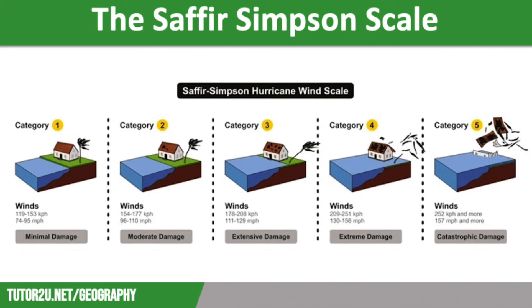Category 5 storms have wind speeds of over 157 miles per hour. They will cause widespread destruction of buildings, including those made of steel frames. Roofs will be destroyed and walls will collapse. Nearly all trees and electricity posts will be uprooted, meaning that communities will be cut off and without power for weeks, maybe months. There will be widespread flooding and destruction, which will mean the area is completely uninhabitable. Most people will have to be evacuated and housed in temporary accommodation, where they will stay for weeks or months before the area is deemed safe to return to.